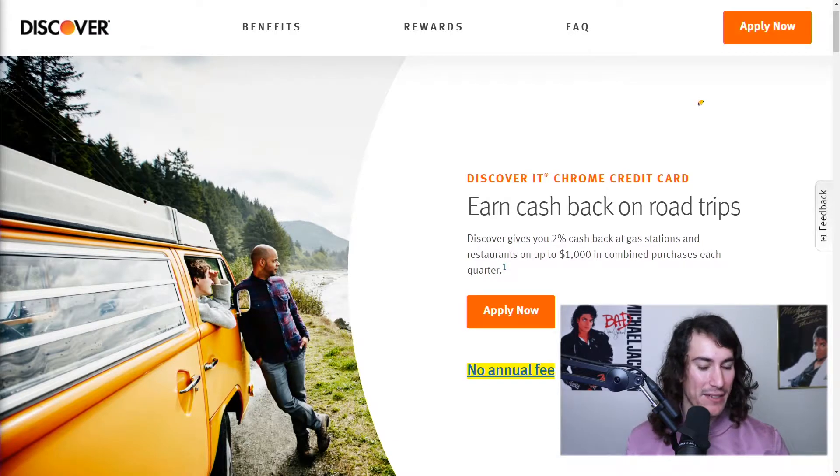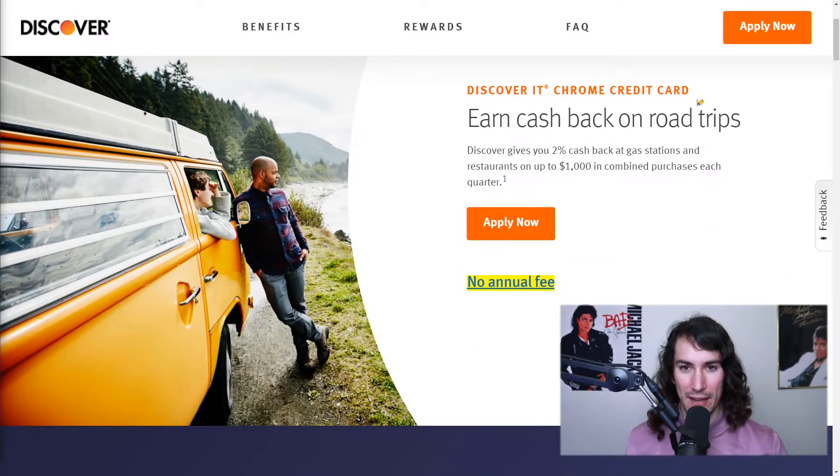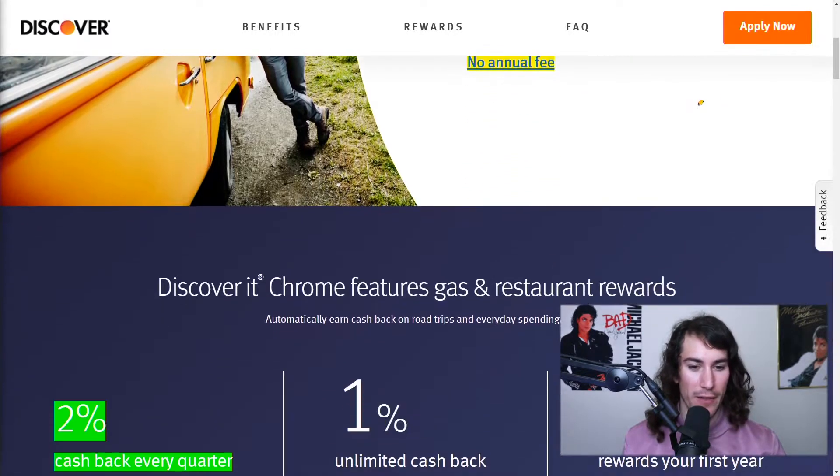A couple things I like about this card: I always look at whether there's an annual fee, and if there is, is it justifiable by how much rewards I can accumulate over the term? If the answer is no, then you don't want an annual fee. This card has no annual fee, so that's good.